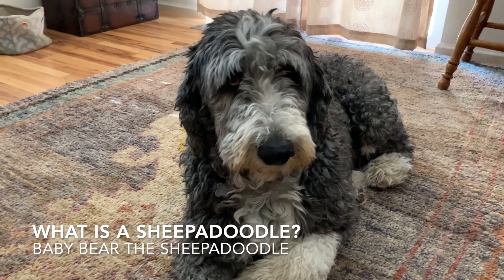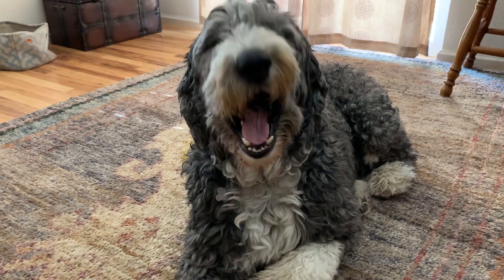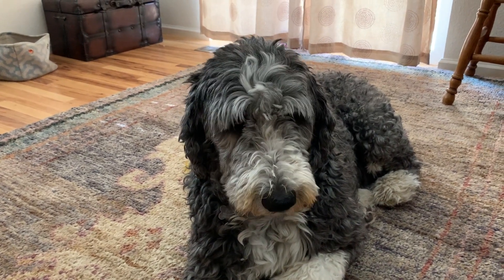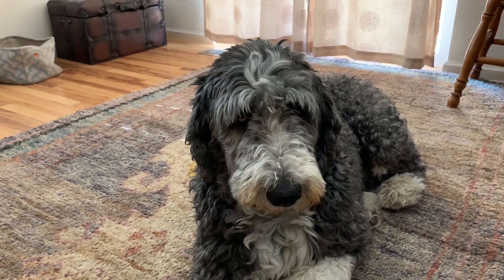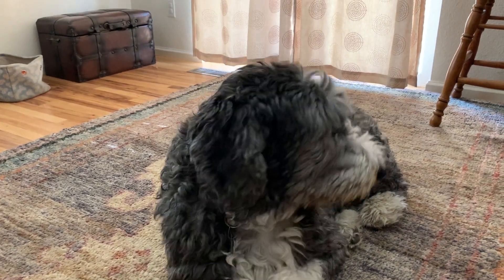What we have here is Bear. Bear is a Sheepadoodle. Someone was curious about the dog. A Sheepadoodle is an old English sheepdog mixed with either a standard or a giant poodle.